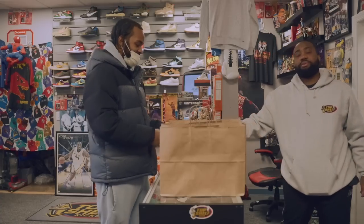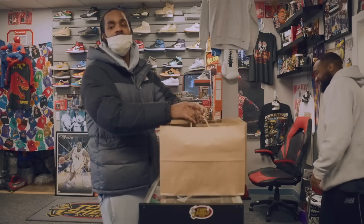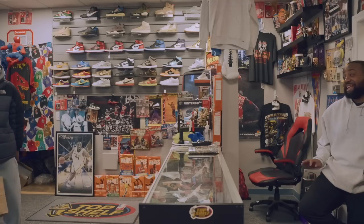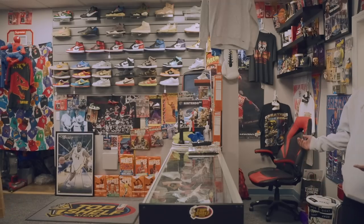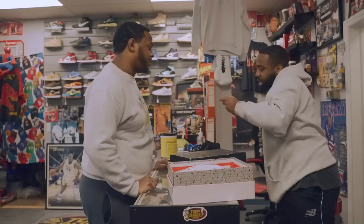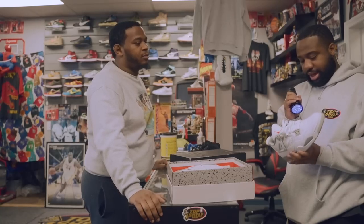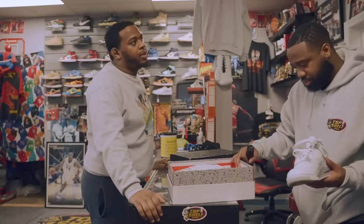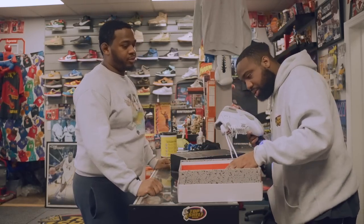Store: 'I think you might be the first person from Harlem to pull up — we always get Bronx, we get Queens. You might be the first from Harlem.' Some light debate about Harlem vs. the Bronx as the home of hip-hop. 'I prefer Harlem because you got Dapper Dan, you got Dipset.' Another customer comes in with some shoes. Customer asks about certain shoes: 'Where are you asking for these?' 'For the Game I'm looking for at least three and some change.' Store: 'I probably won't be able to do that — they're clean but just a little high.'